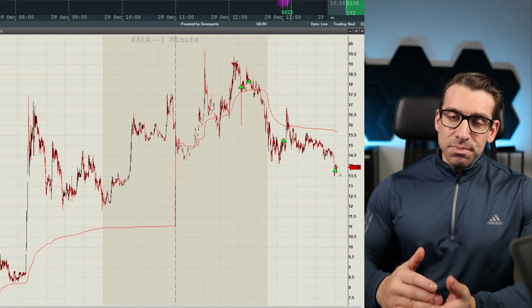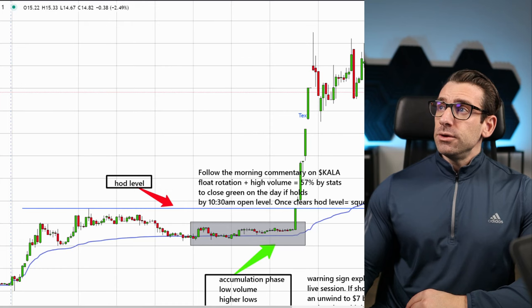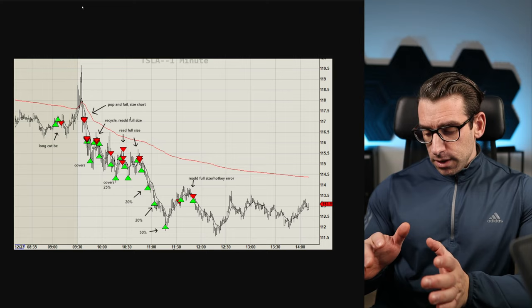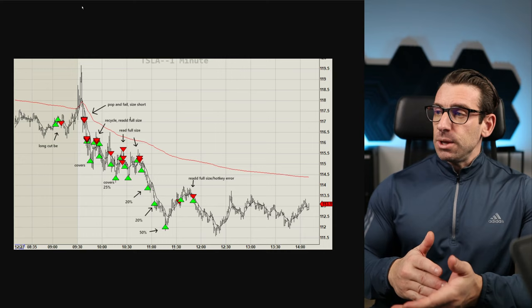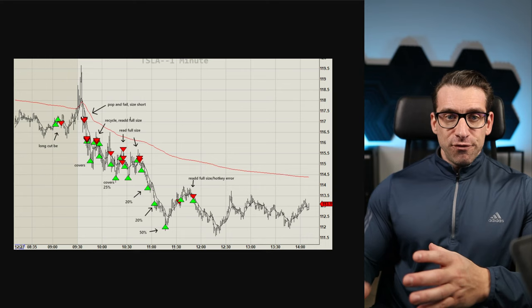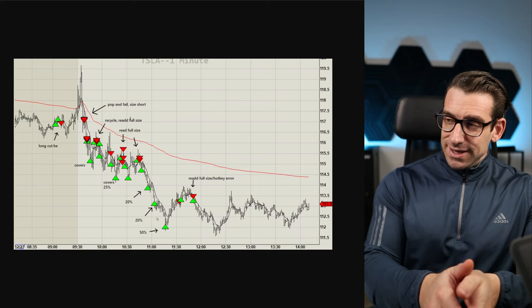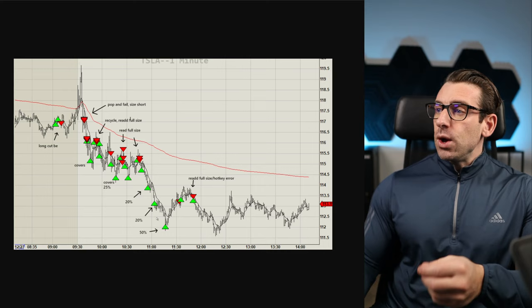I want to share two trades I took this week. One is Tesla - every single print you see here was explained in the room: why we took it, based on the plan and our strategy. This is a different type of trading - from team members in the room I'm mentoring how to trade. Shorting pops, covering, shorting pops, covering, shorting pops, covering - scaling in. So this is recycling. Or traders who take one full position and simply hold it. This really depends on you.